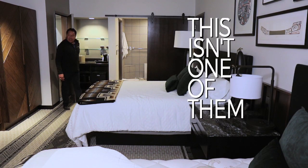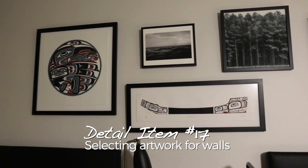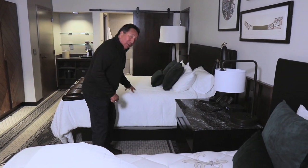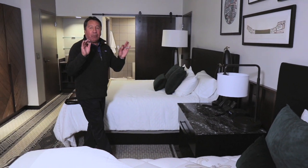Look at this. They built this entire model room. Every little detail they're trying to get down just for you. This model room built to try and do everything correct — this mattress or that mattress, this lamp or that lamp. They're trying to make it right. They're doing it the right way.